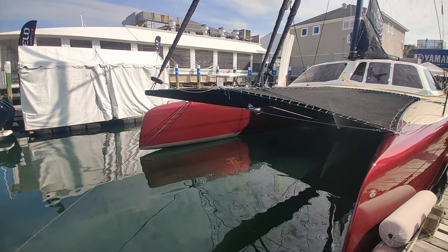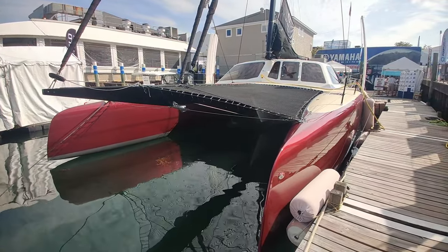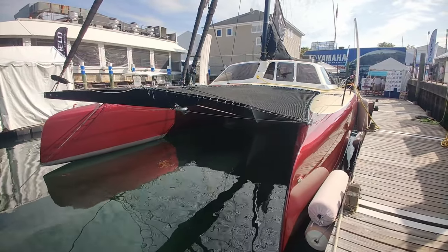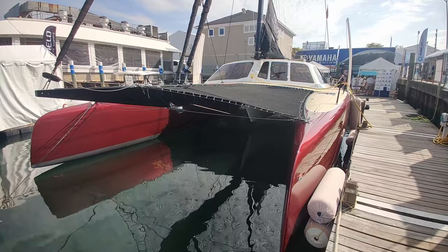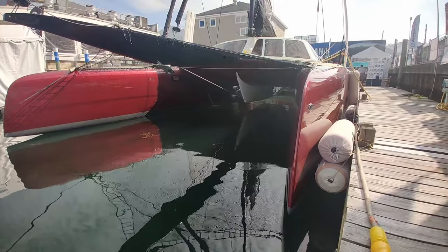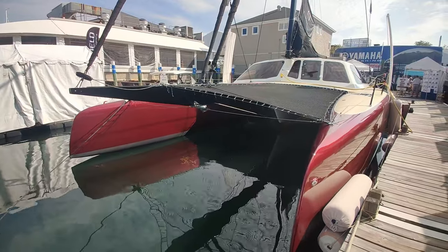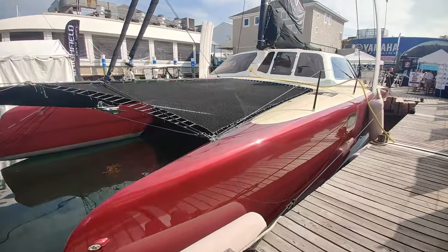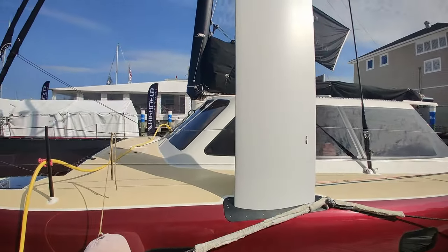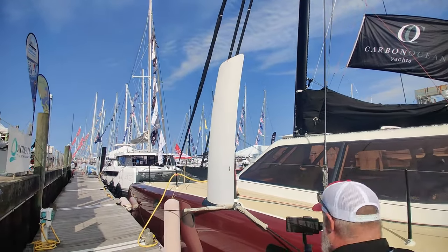We're here at the Newport International Boat Show in Newport, Rhode Island. Before the show starts, we're looking at a custom yacht built locally by a company called Carbon Ocean. Starting off looking forward, I want to draw your attention to the large nacelle wave-piercing part of the hull that's underneath the bridge deck. This is a Gunboat-Schionning style catamaran — a really high performance yacht.